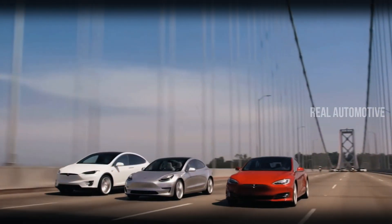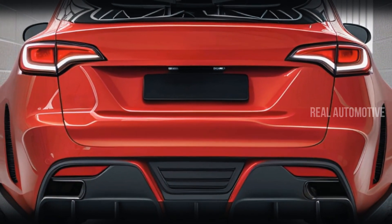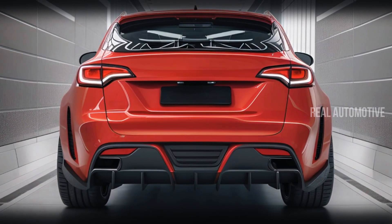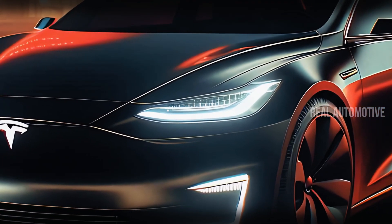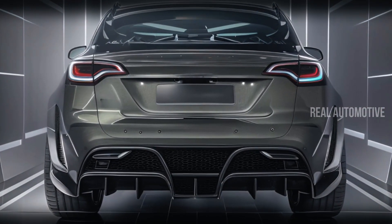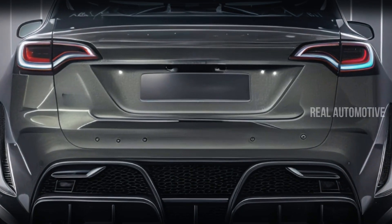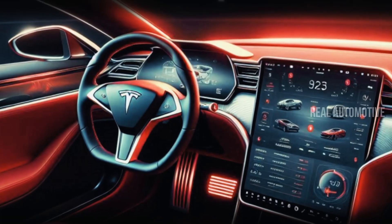Tesla has been at the forefront of the electric vehicle revolution for years, and with the 2025 Tesla Model 2, they're set to raise the bar once again. Designed to make electric vehicles more accessible than ever, the Model 2 is all about combining cutting-edge technology with affordability, ensuring that the future of mobility is within everyone's reach. Let's break down this futuristic marvel from its eye-catching exterior to its efficient performance, luxurious interior, and innovative safety features.